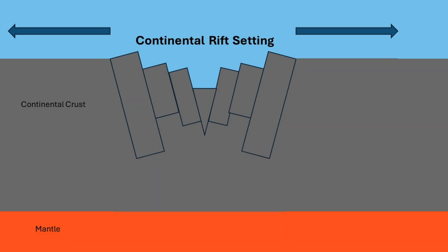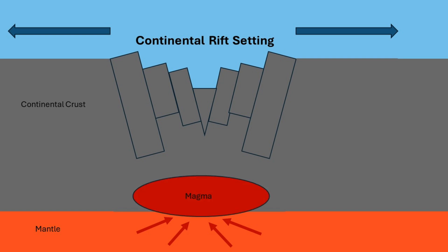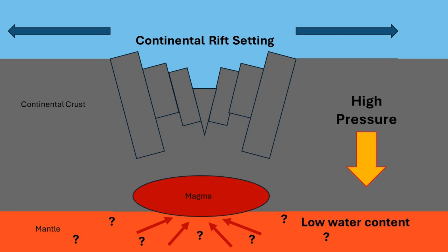As the crust spreads apart and the magma upwells, decompression melting forms the starting parental magma for the rare earth element A-type granitic deposit. Although the exact mantle composition necessary for these deposits is debated, continental rifts provide the high pressures from the thick continental crust and the anhydrous magma composition necessary for minimal partial melting.